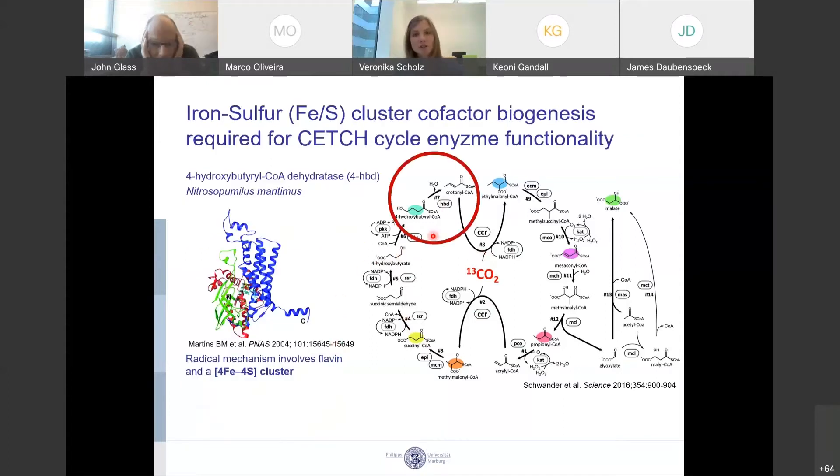There is only one issue, which is that the CO2 fixation cycle requires one specific enzyme to work — the HBD or 4-hydroxybutyryl-CoA dehydratase enzyme — and this enzyme requires a 4-iron-4-sulfur cluster in order to function. However, Mycoplasma mycoides has lost its iron-sulfur protein biogenesis machinery, which is actually an exception since this biosynthetic pathway is distributed widely among all organisms.